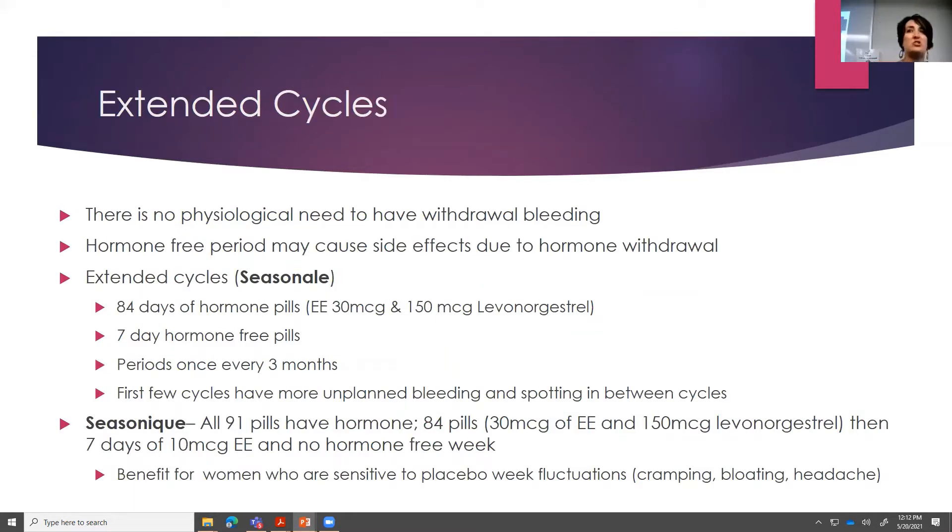There is really no physiologic need for a woman to have withdrawal bleeding or a period every month. So we developed extended cycles — great for women that just don't want to have a period every month, or people that have painful periods. You would take the active tablet for 12 weeks and then have a week of hormone-free, which is when withdrawal bleeding occurs — basically having one period every three months. An example of an extended cycle is Seasonale: 84 days of hormone, 30 micrograms of ethinyl estradiol and 150 micrograms of levonorgestrel — a second generation progestin — followed by seven inactive tablets. You'd have your period every three months.